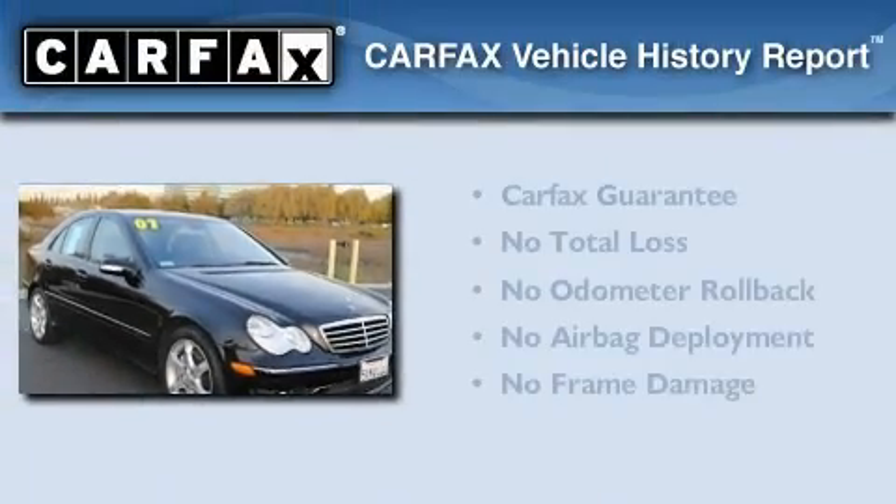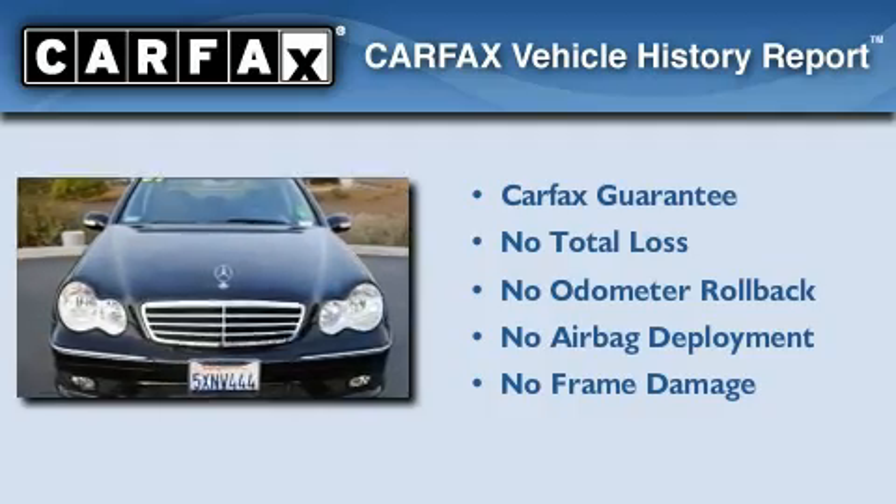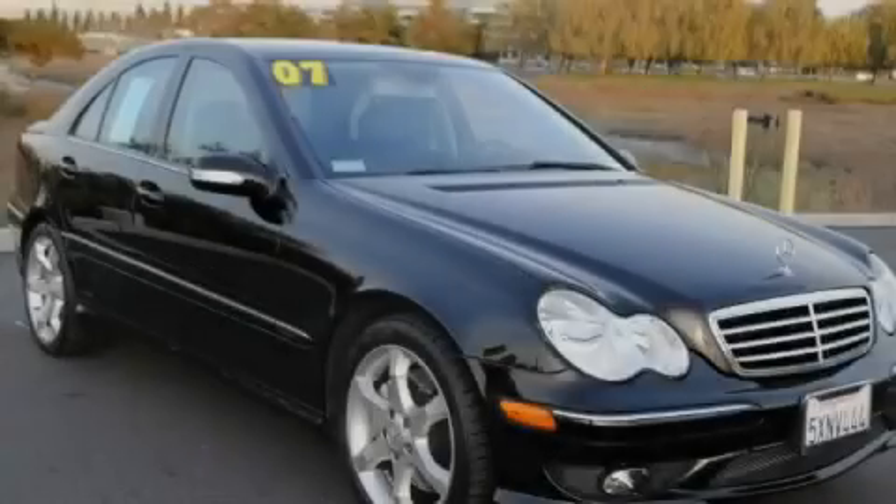Not to mention that this Mercedes-Benz qualifies for the Carfax buyback guarantee. We invite you to contact us today to learn more about this vehicle.